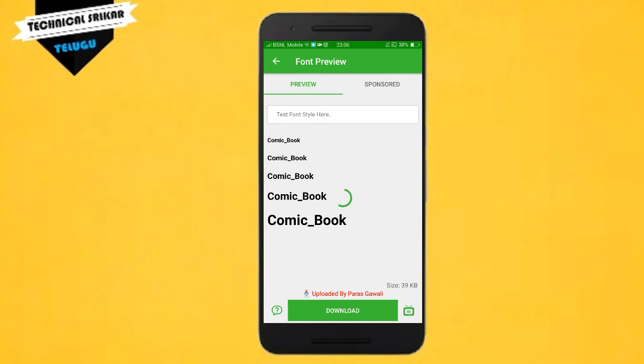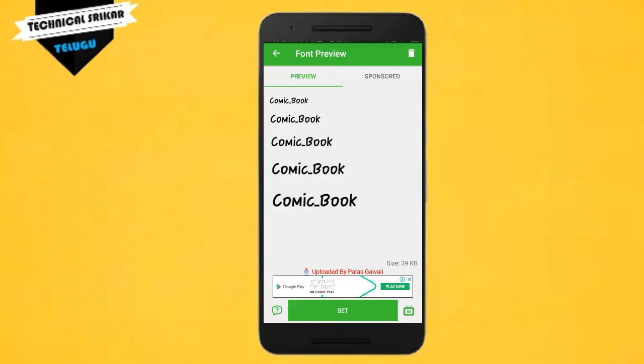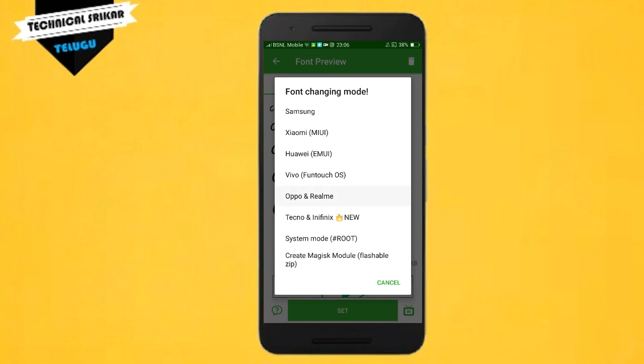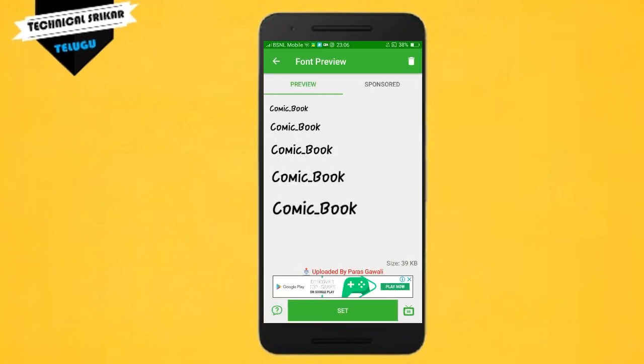Once you tap the download option, it will automatically download. After downloading, tap to set it as your font. For Samsung, Vivo, or Tecno phones, this application is available. Open it, tap the button, and tap okay. All fonts will be applied. Don't forget to like, comment, and subscribe. Thanks for watching the video.